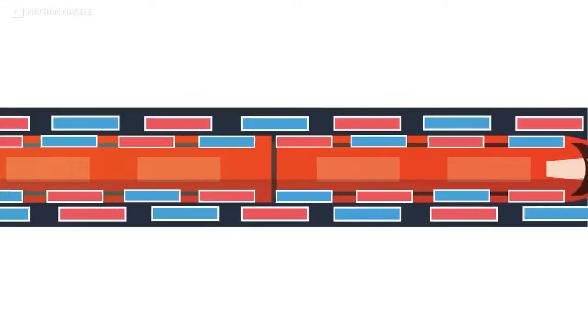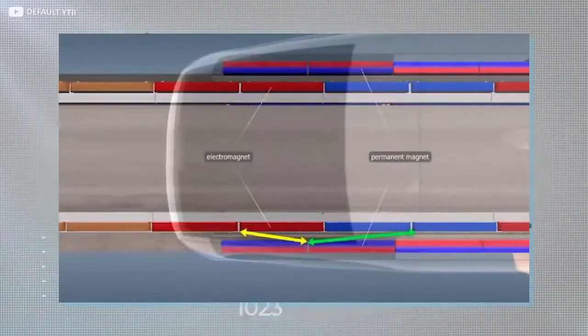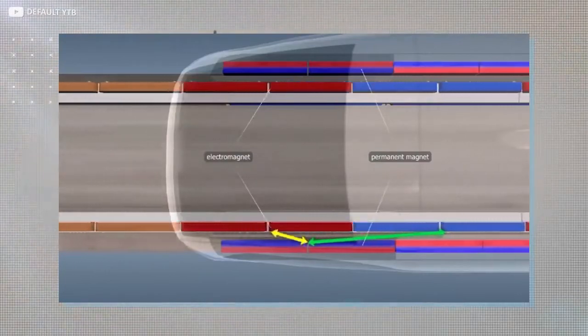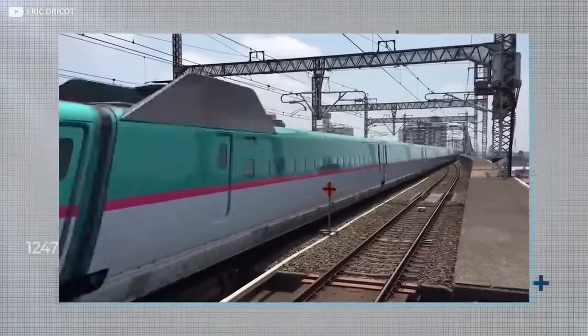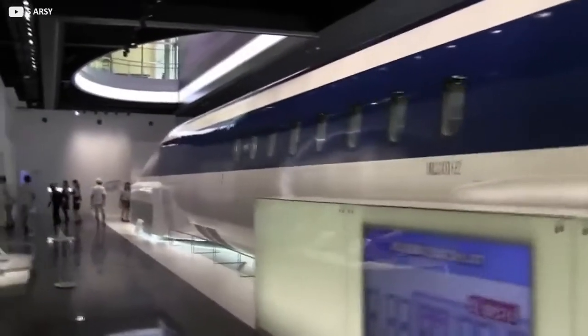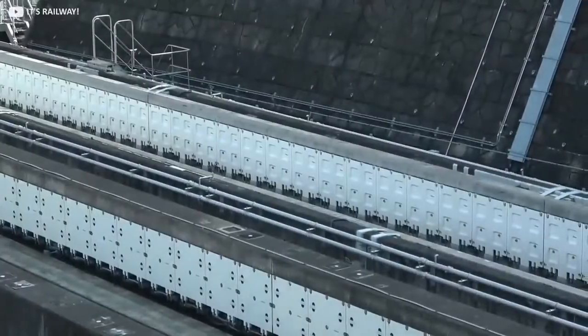A second magnet system is used to propel the train, with the alignment of poles on the magnets used to simultaneously push the train away using repelling forces on the one hand, and pull it forward using attracting ones on the other. When the system is cooled to a low temperature, it's particularly efficient, and while it can be expensive to set up, the lack of moving parts means it's actually cheaper and more reliable to run, and the lack of friction produces that speed.